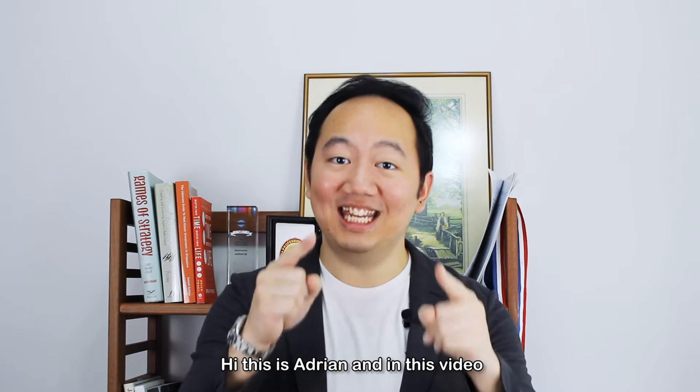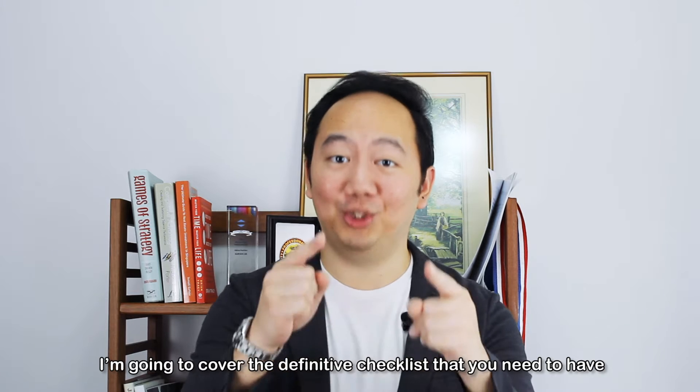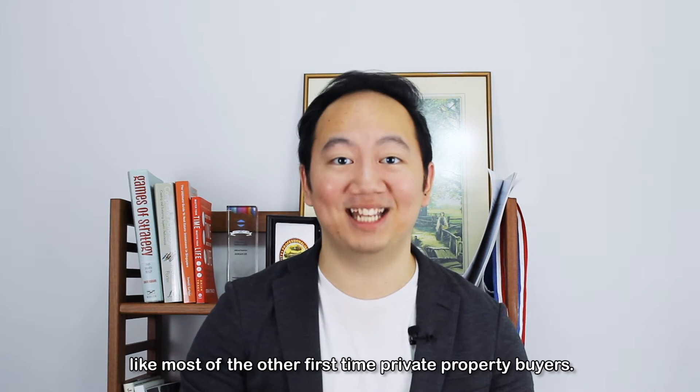Hi, this is Adrian and in this video, I'm going to cover the definitive checklist that you need to have to avoid common private property buying mistakes like most of the other first-time private property buyers.